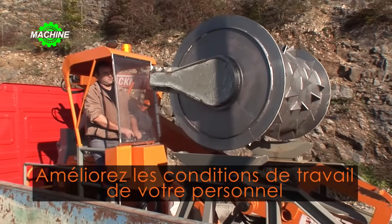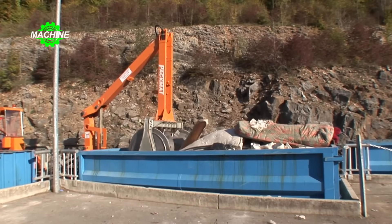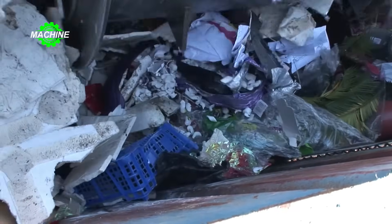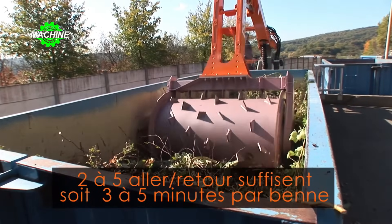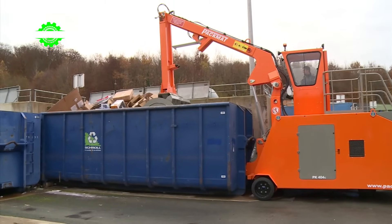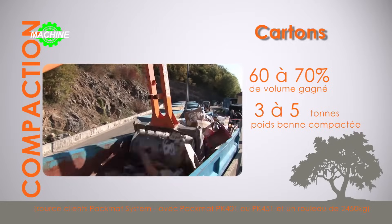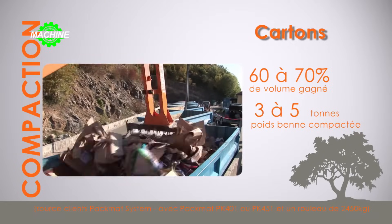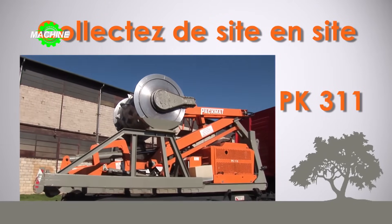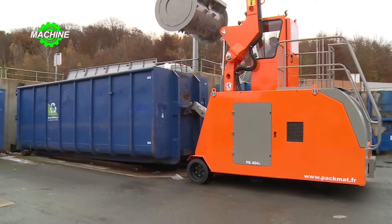The PACMAT PK-311RC is a garbage compactor designed for use with 6x4 or 4x2 trucks equipped with a hydraulic system. It can compress various types of waste in a 35 cubic meters container — the hydraulic system applies force from the top down, compressing waste to reduce volume and optimize container space, reducing the frequency of waste disposal. The machine can also be equipped with service filters such as fuel filters to maintain operational efficiency.